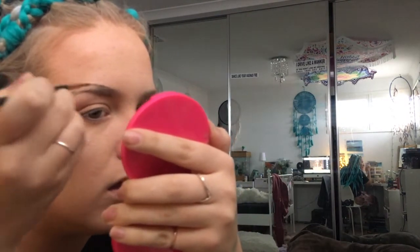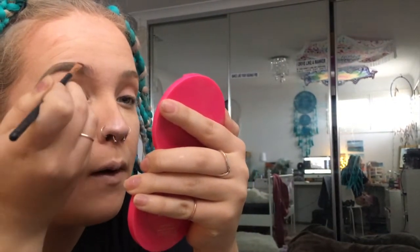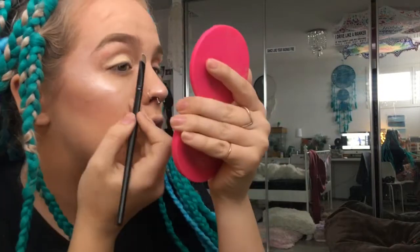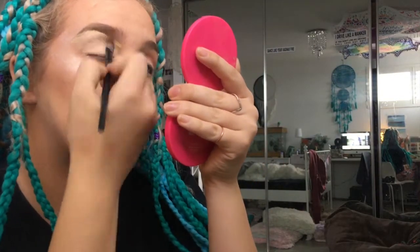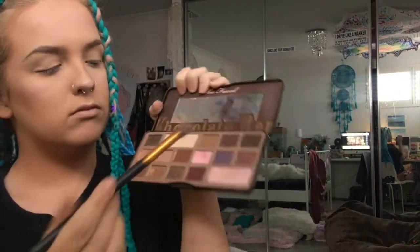I'm doing my eyebrows in speedy mode so you can see — they take like two minutes for me but on camera they seem to take so much longer. I'm using my Soft Ochre Paint Pot to carve out my brows and prime my eyelids, which I then set with my Rimmel Stay Matte.